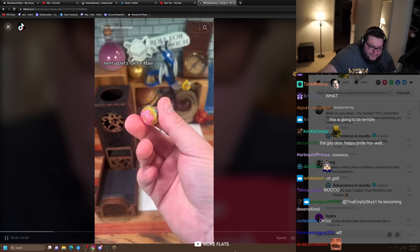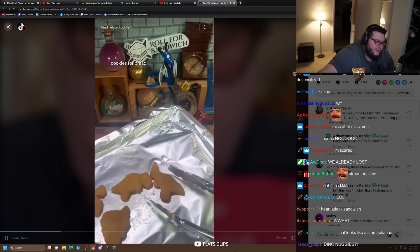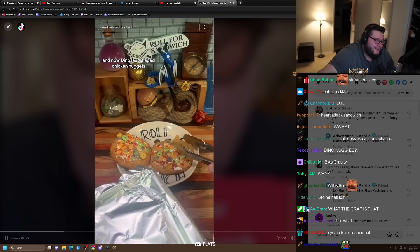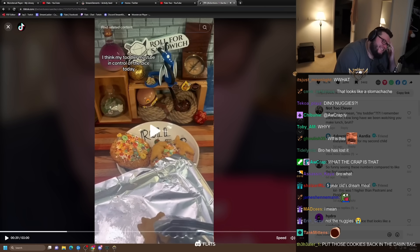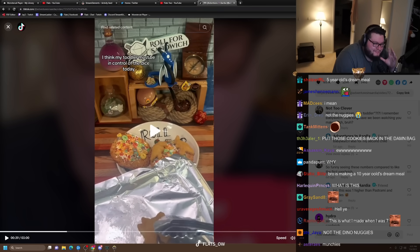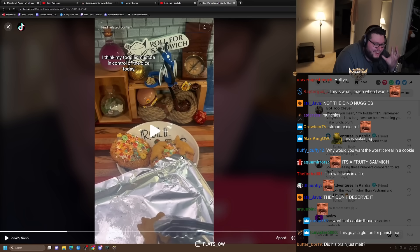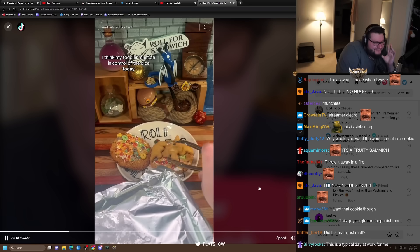Next up, let's roll for main. Ten — Dino Nuggies. Cookies for bread and now dinosaur-shaped chicken nuggets. This is like a six-year-old has to babysit himself and is like, 'What are you having for dinner tonight? I want cookie sandwich with Dino Nuggies.' Toddler must be in control of the dice today.